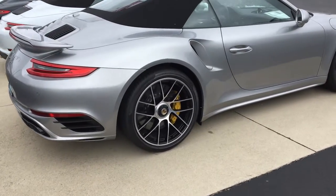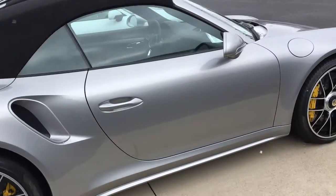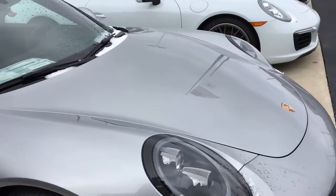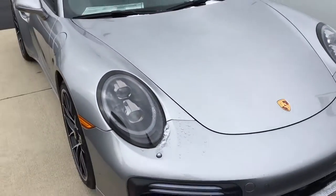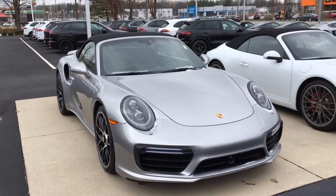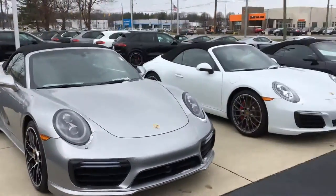I love the yellow calipers on this car. They look different than the red, but honestly I think they look better than the red calipers. I'm gonna get out of this spot before I scratch this thing.